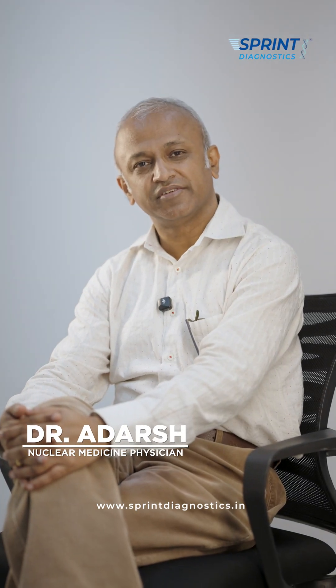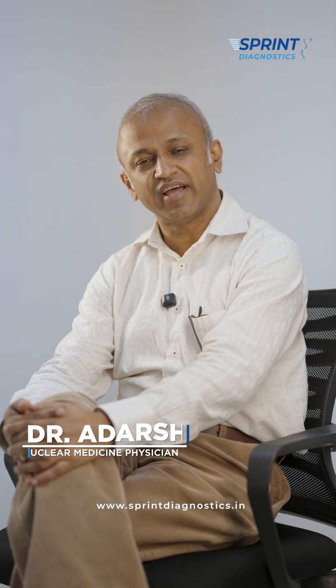Hello, I'm Dr. Ardash, Nuclear Medicine Physician, consultant at Sprint Diagnostics, Jubilee Hills.